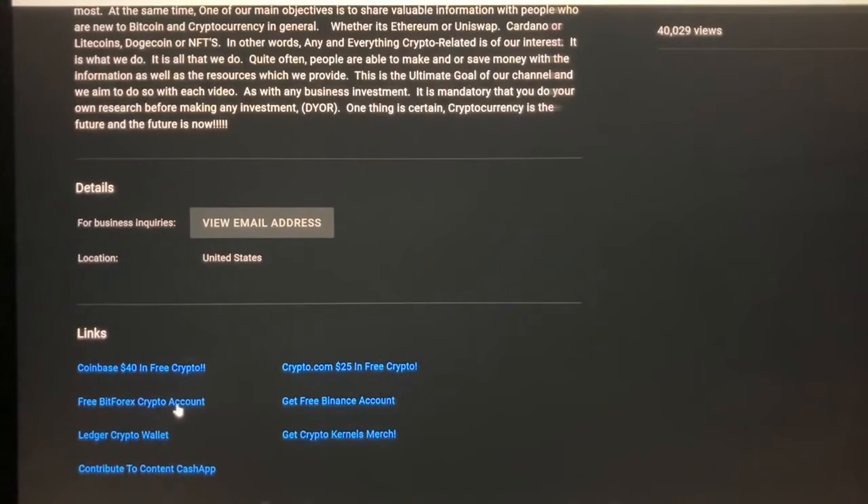In addition, we've included a link to Coinbase where you can get $40 in free crypto today just by setting up an account and taking some quizzes on crypto. We've also included a link to Crypto.com where you can earn $25 in free crypto — that's $65 in free crypto total.